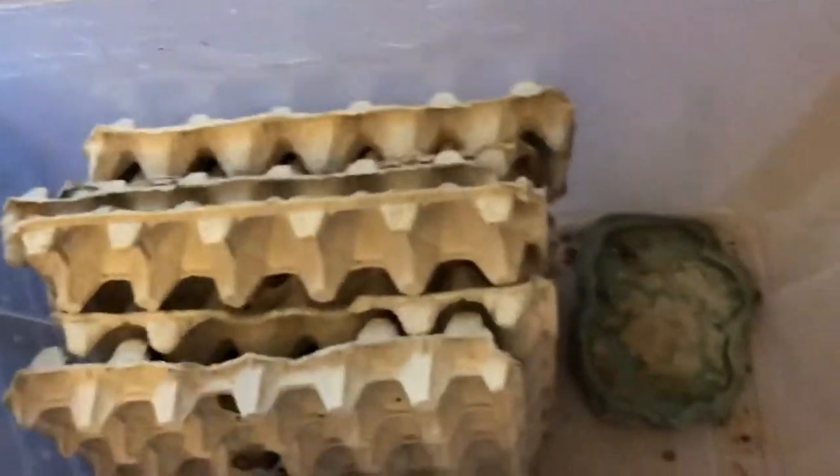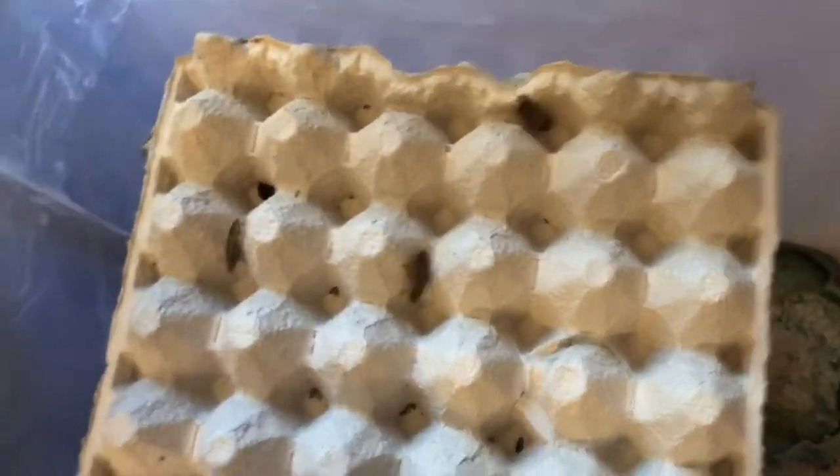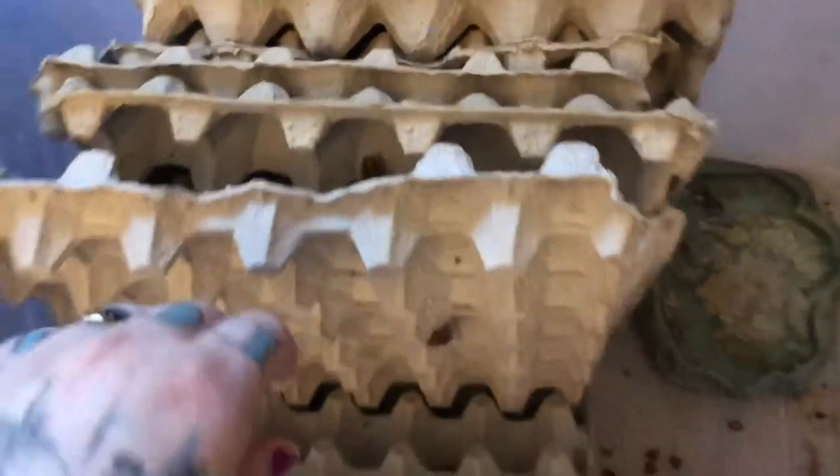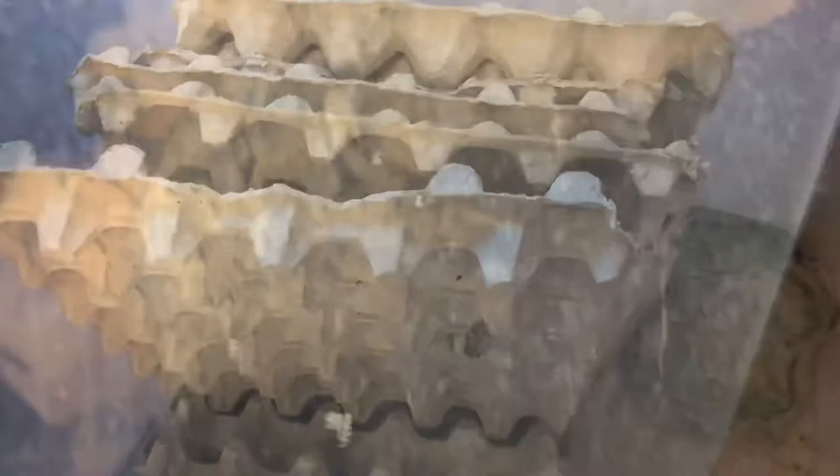Our feeders are a type of cockroach called lobster roaches — Nauphoeta cinerea, I believe is the Latin. We have several thousands of these guys down here. They're about the same size as crickets, and their babies are about the same size as pinheads. The only drawback is they do climb, so we have a silicone-based barrier in here. We had to restart the colony, so we're still building numbers back up, but we've probably got about 2,000 in here. This is one I'm really reluctant to open the lid for because they are very, very, very fast.